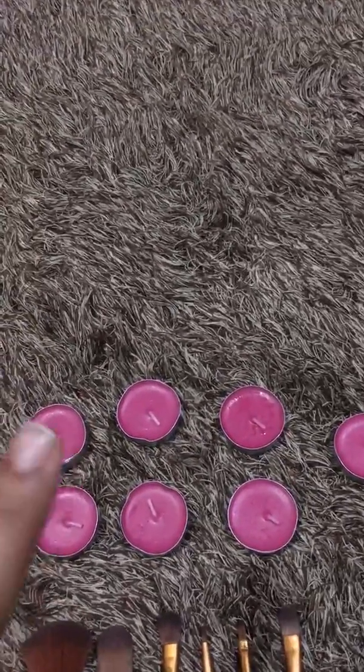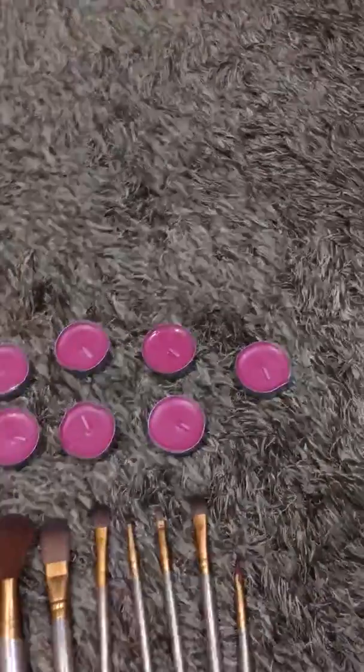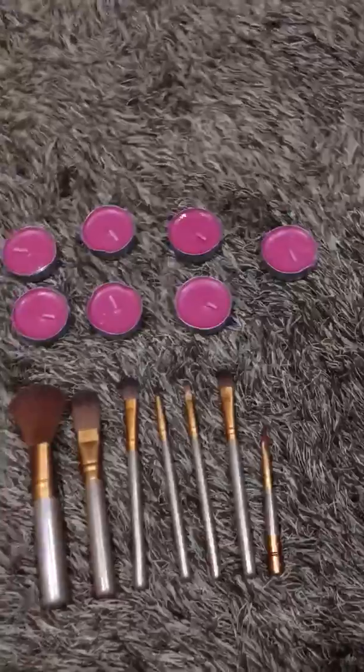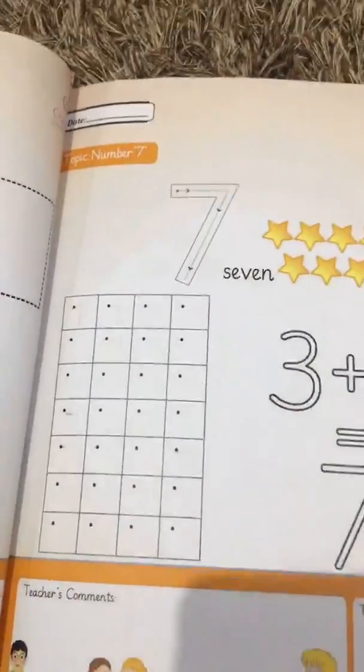One, two, three, four, five, six, seven — seven candles, seven brushes. So these are seven, and this is number seven.